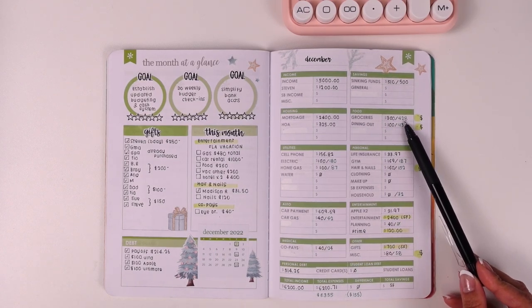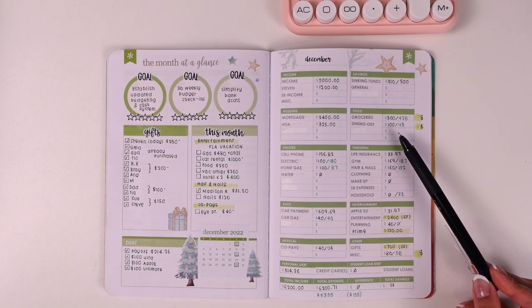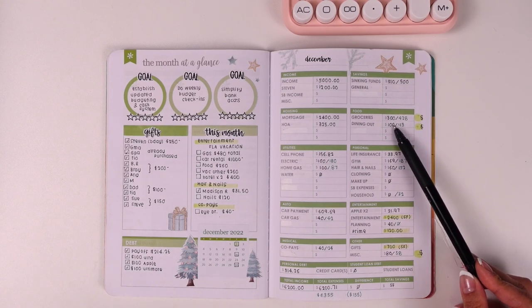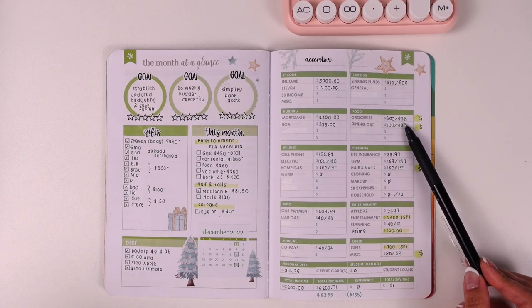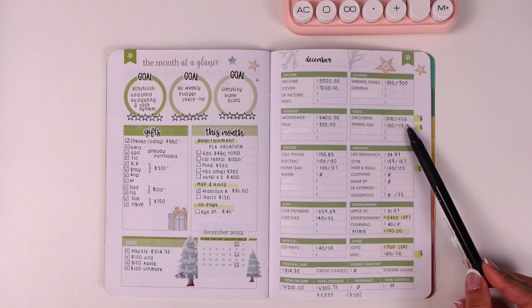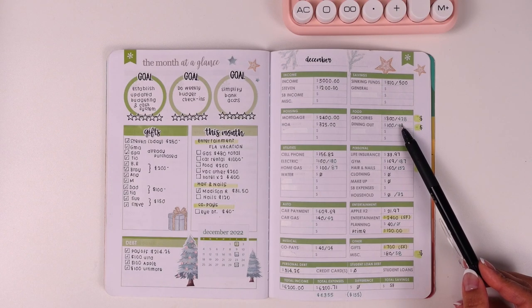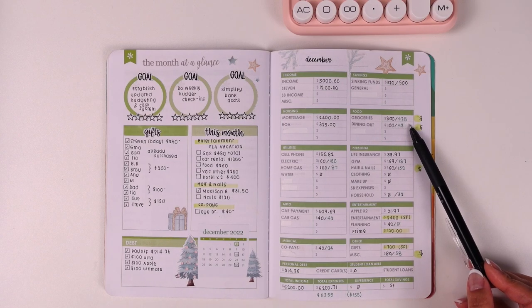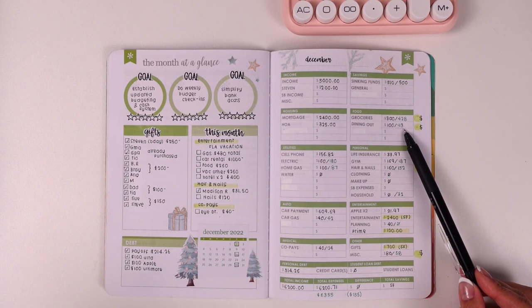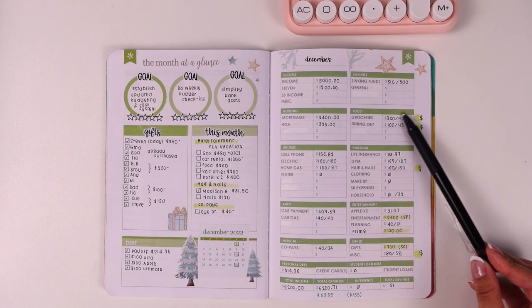Groceries was the biggest difference and the one that threw off the total numbers. I had budgeted $300 but ended up spending $428. The reason is I budgeted assuming we wouldn't be home for 10 days because we were planning to travel, but since we didn't end up traveling, we needed more food. So we overspent by $128 on groceries. On the other hand, dining out — which has been a huge struggle — came in under budget. We only spent $93 versus the $100 budgeted, which I'm calling a huge win.